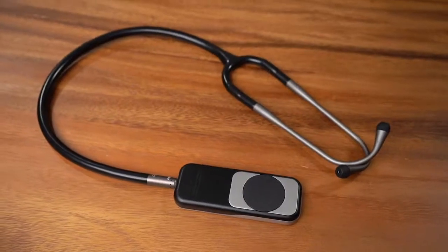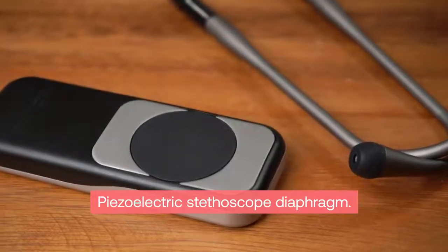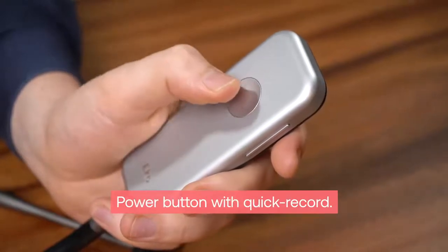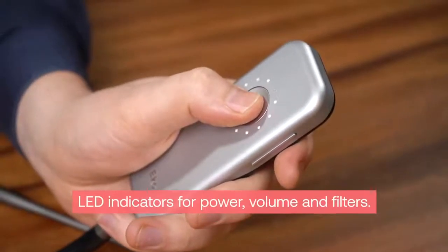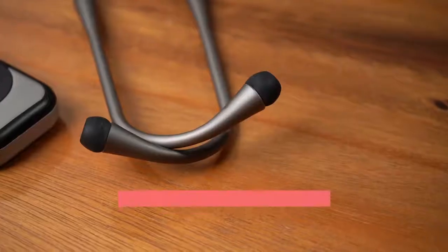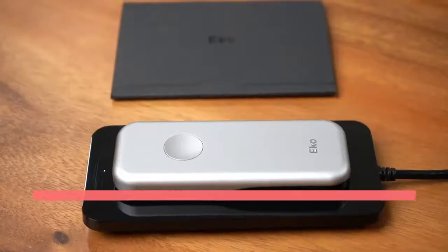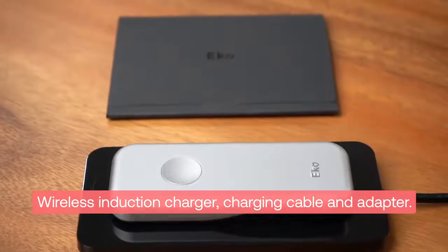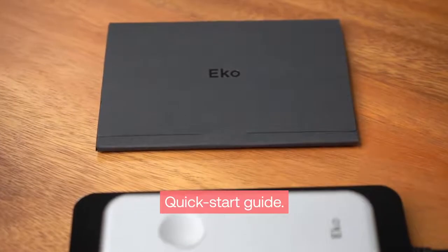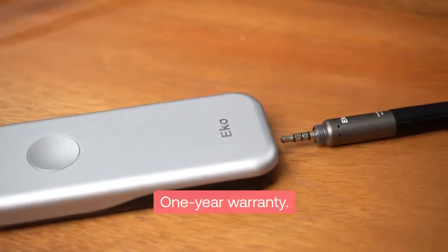The Duo ECG and Digital Stethoscope features a piezoelectric stethoscope diaphragm, stainless steel electrodes, power button with quick record functionality, LED indicators for power, volume and filtering mode, volume controls, Echo Duo compatible earpiece with three sets of soft seal ear tips, wireless induction charger, charging cable and power adapter, quick start guide to ensure users get comfortable with the product as soon as they open it, and the Echo one year manufacturer warranty.